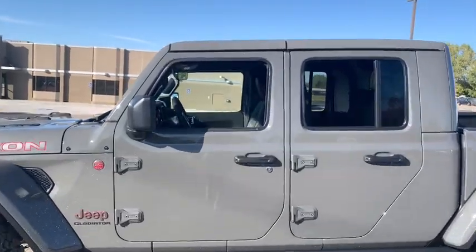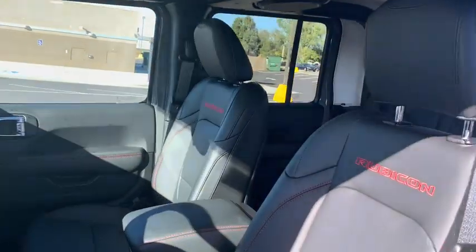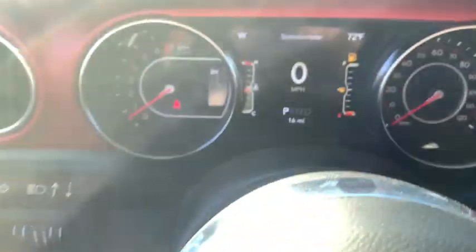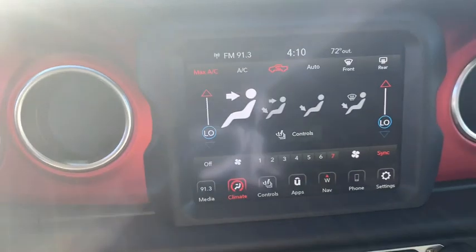Here are some of this vehicle's great options: leather-wrapped steering wheel, center armrest, universal garage door opener, eight speakers, compass, clock, outside temperature gauge, day and night rear view mirror, steering wheel controls, tinted glass, black door handles.